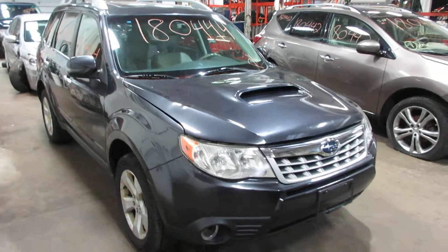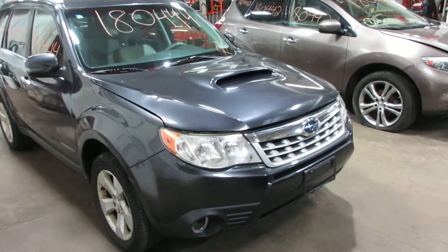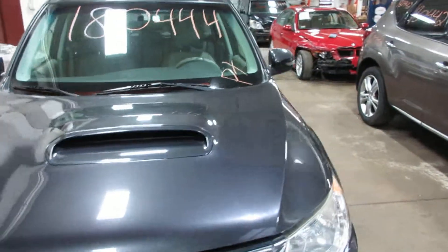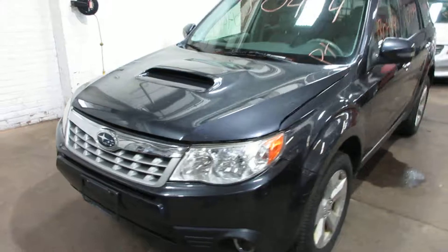Welcome to Tom's Foreign Auto Parts. Here I've got stock number 180444 — this is a 2013 Subaru XT. It's a turbo model, all wheel drive of course.